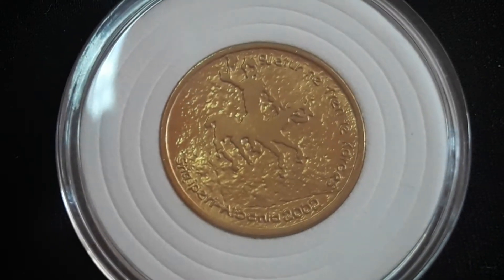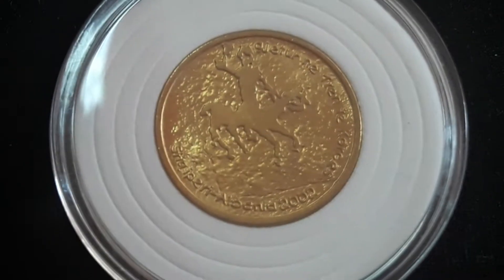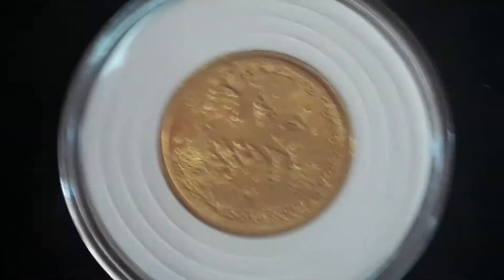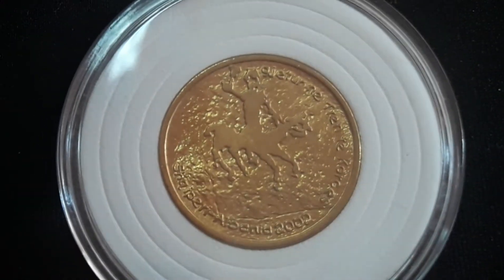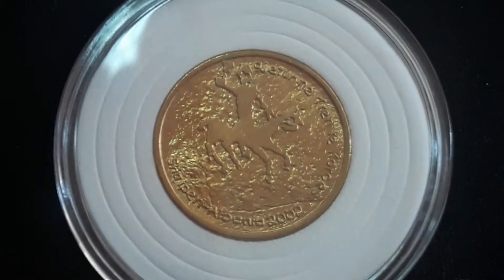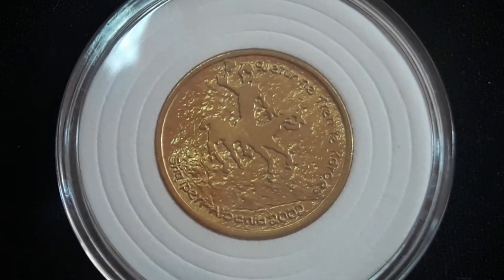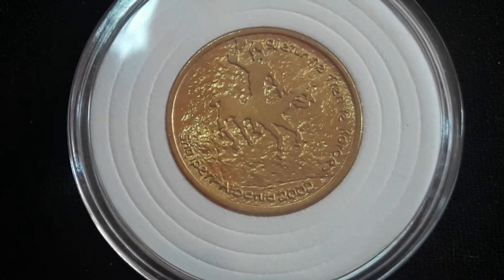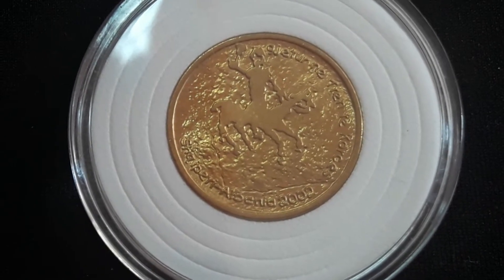Hello again guys, welcome back. Nandi here. Today we have another coin for our short videos of coin encyclopedia. We will talk about this really beautiful Albanian 20 lakh from 2002. This is a non-circulating commemorative coin.